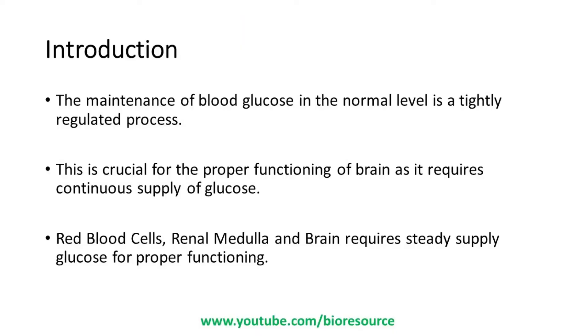The maintenance of blood glucose at a normal level is a very tightly regulated process. This is crucial for the proper functioning of the brain, as it requires a continuous supply of glucose. Not only the brain, but red blood cells and the adrenal medulla also require a steady supply of glucose for proper functioning, so it is important to maintain a tightly regulated level of glucose in the body.